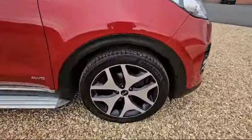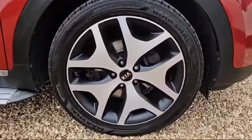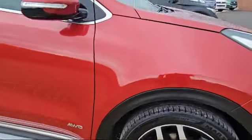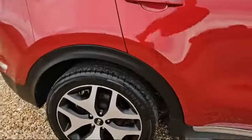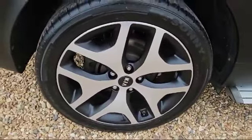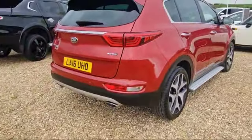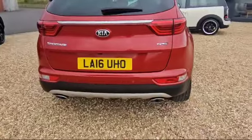It features 19-inch alloy wheels, completely unmarked all the way around. We've got side steps, and a badge showing all wheel drive which makes it very rare and extremely stable on the roads. Again completely unmarked. We've got rear parking sensors on this model as well as a reverse camera.